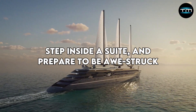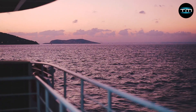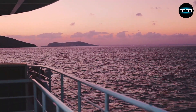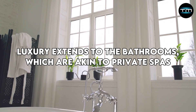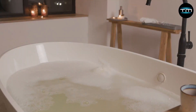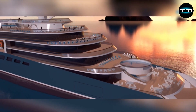Step inside a suite and prepare to be awestruck. Imagine expansive living areas adorned with rich natural materials like teak and marble. Plush carpets and custom-designed furniture create a sense of refined comfort. Private balconies overlook the glistening sea, perfect for enjoying the sunrise with a cup of coffee or indulging in a romantic evening under the stars. Luxury extends to the bathrooms, akin to private spas, with walk-in showers featuring rainfall shower heads and freestanding bathtubs for ultimate relaxation. High-end toiletries and luxurious bathrobes complete the picture of pampering.